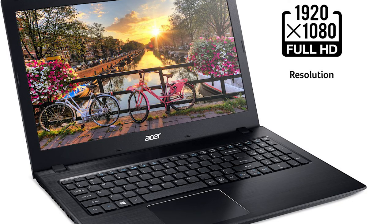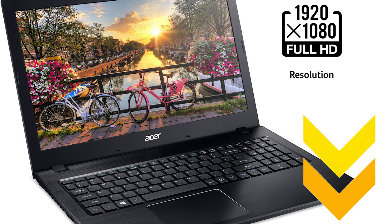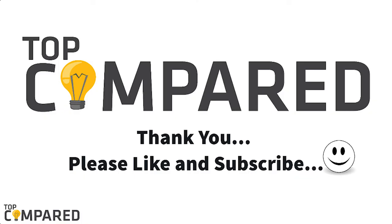After a lot of contemplation, my choice is the Acer Aspire E15 laptop. The laptop gets a powerful Intel Core i5 processor. I have attached the product links in the description box below. Please like and share the video if you find it informative, and please subscribe to our channel to get more from us. Thank you.